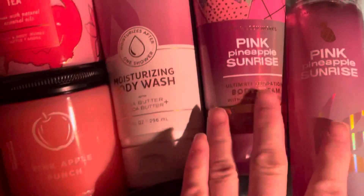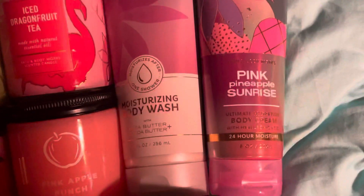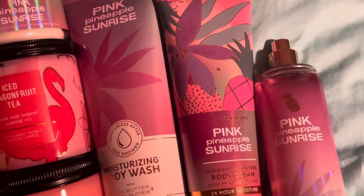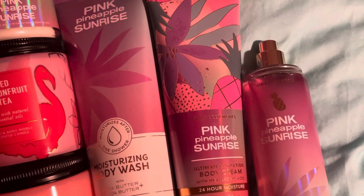I prefer the pink pineapple sunrise — I just like the way it smells. This other one smells good too, and I like that bottle — it's a cool looking bottle. I've just been spraying the pineapple sunrise so much. It was hard to decide, but I prefer this one. That one is really good though — it's a really good summer fragrance.